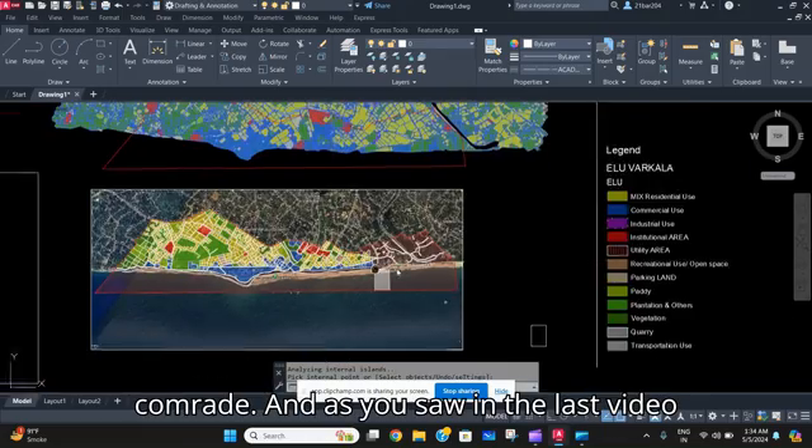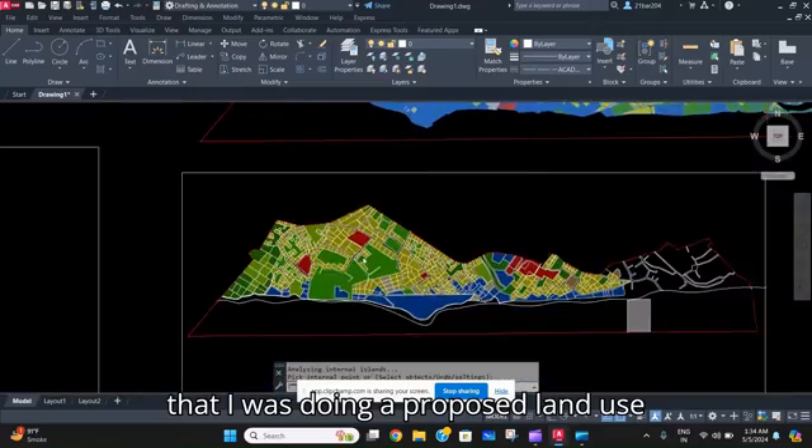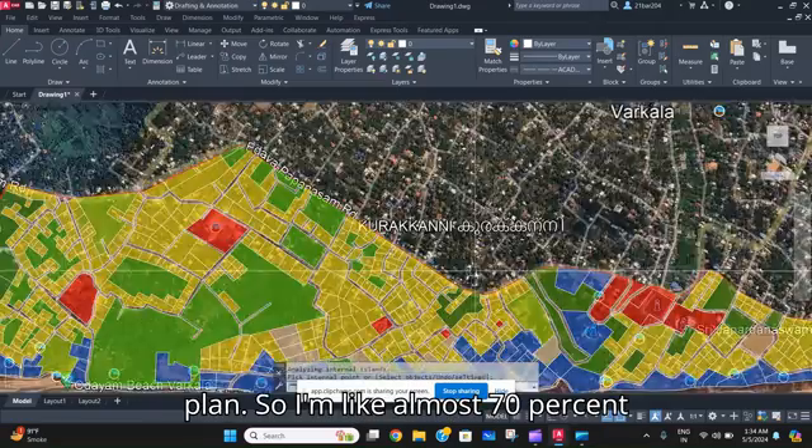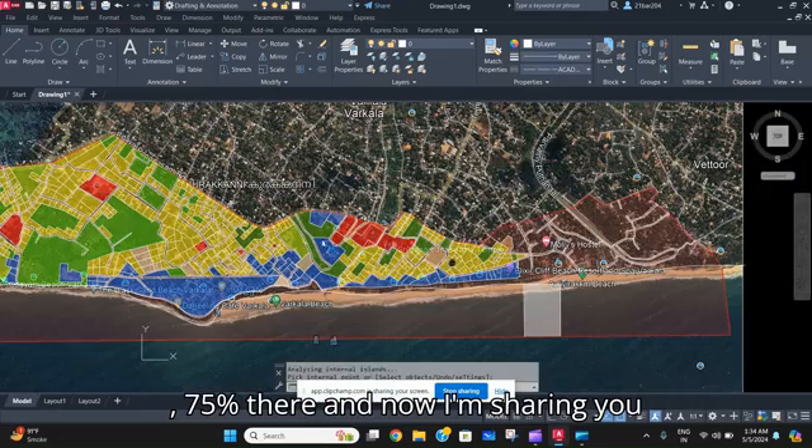Welcome back to the channel, Cat Comrade. As you saw in the last video, I was doing a proposed land use plan and I am almost 70 to 75 percent there. Now I'm sharing the process that we have done so far.